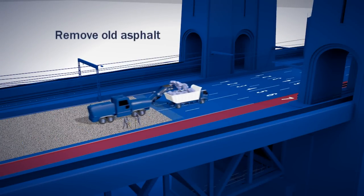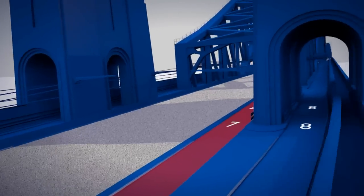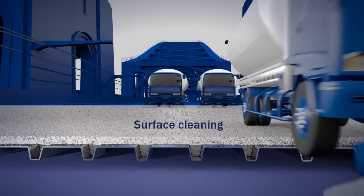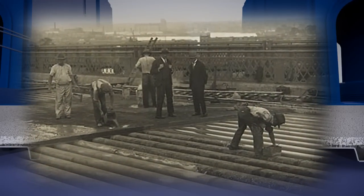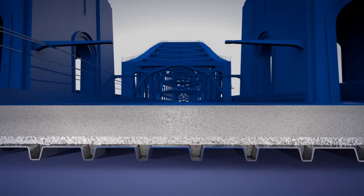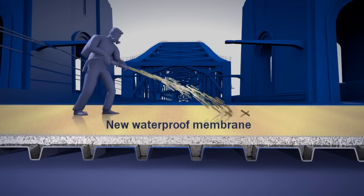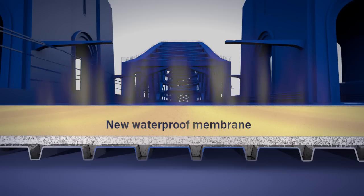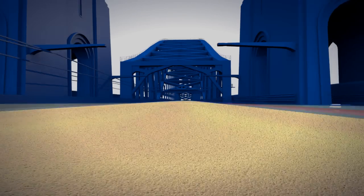First, the old asphalt will be removed. The surface will be cleaned and any loose or remaining material will be removed. The original waterproofing layer now needs to be replaced. A new waterproofing membrane will then be applied to the exposed 1930s concrete deck, which will protect the supporting metalwork. This membrane will take several hours to dry, and you won't see activity in these areas at these times.